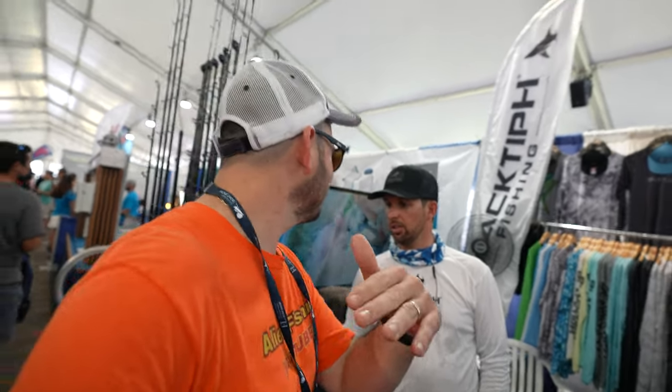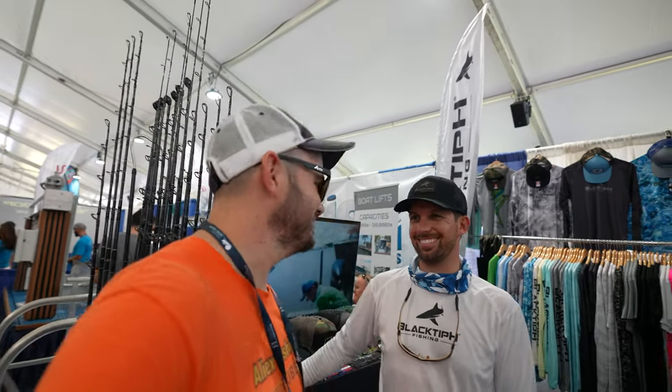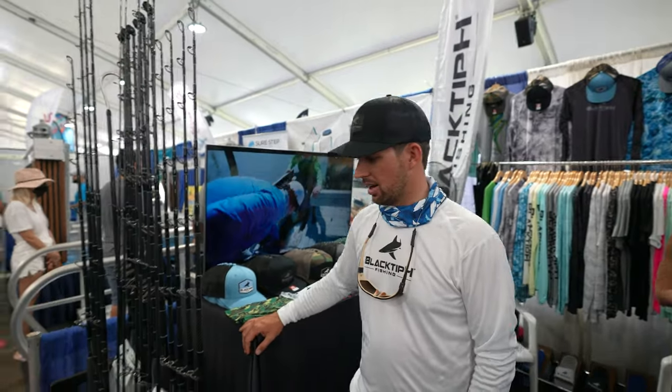I'm just going to get behind the camera because I'm still nervous. I'm just flesh and blood, man. I know, bro. I'm really nervous. It's okay. Alright, bro. Can you talk about these two that you have here?